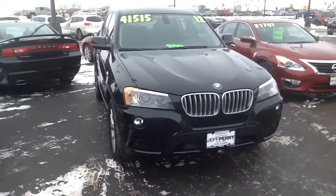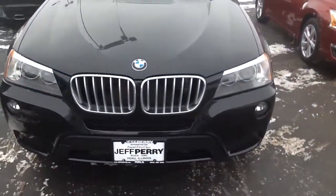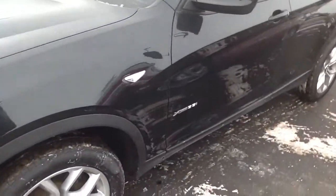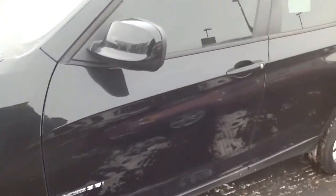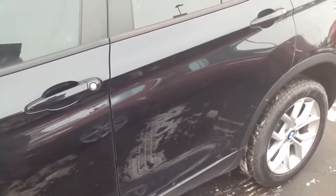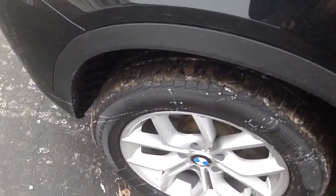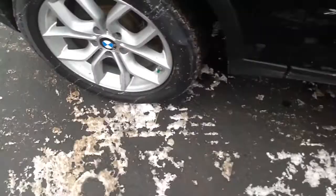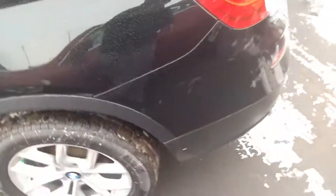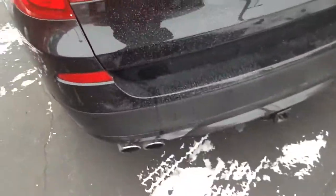Hey there, it's Dustin over here at Jeff Perry Buick GMC. Just wanted to give you a quick look at this 2012 BMW X3 5i all-wheel drive. Give you a nice look at the exterior — tires are in like-new condition, wheels are in like-new condition as well, no scrapes, no bumps, no bruises.